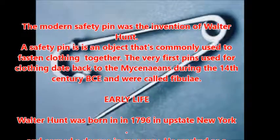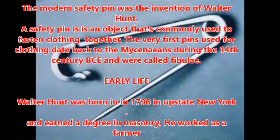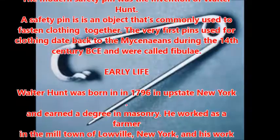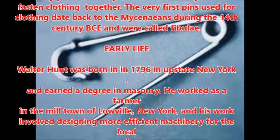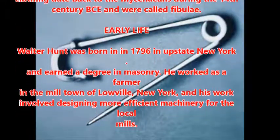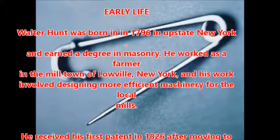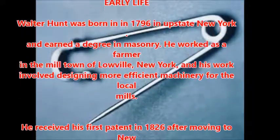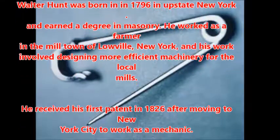Walter Hunt was born in 1796 in upstate New York and earned a degree in masonry. He worked as a farmer in the mill town of Lowville, New York, and his work involved designing more efficient machinery for the local mills. He received his first patent in 1826 after moving to New York City to work as a mechanic.